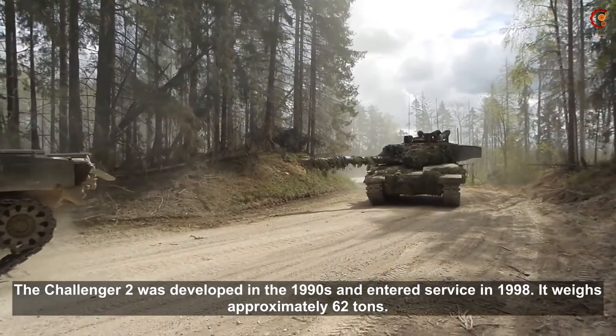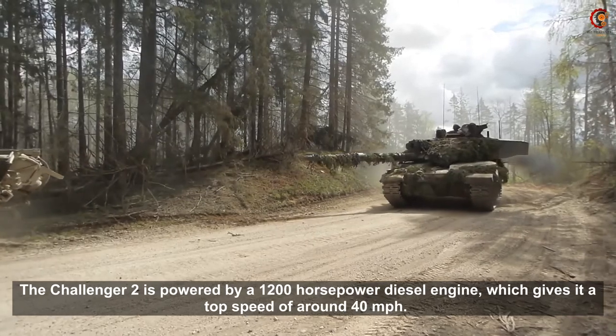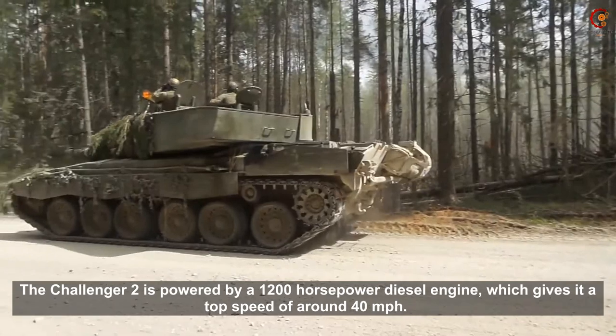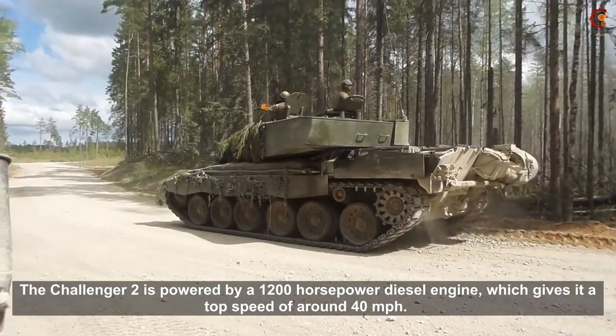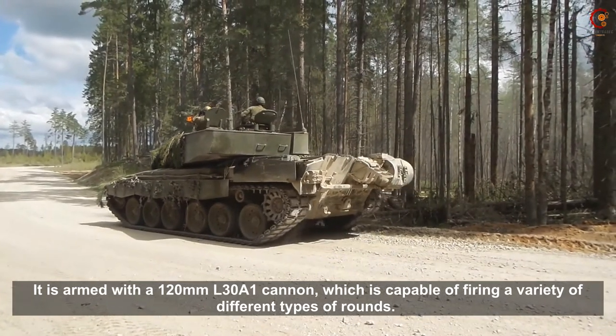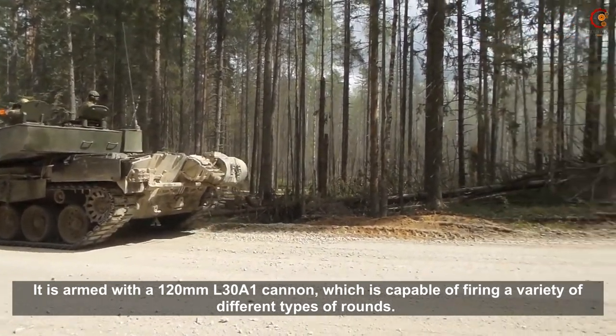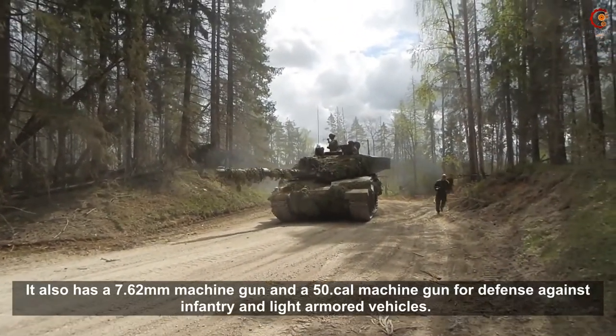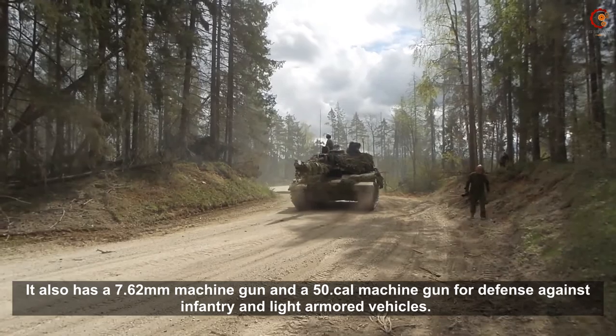It weighs approximately 62 tons. The Challenger 2 is powered by a 1200 horsepower diesel engine, which gives it a top speed of around 40 miles per hour. It is armed with a 120mm L30A1 cannon, which is capable of firing a variety of different types of rounds.